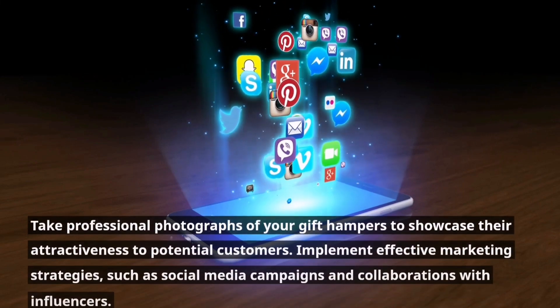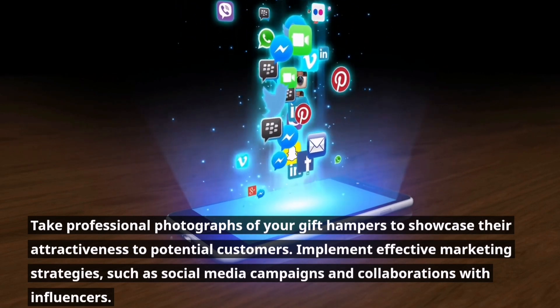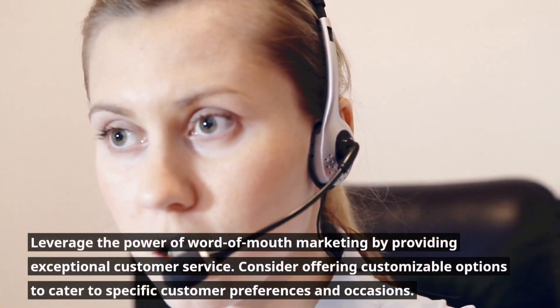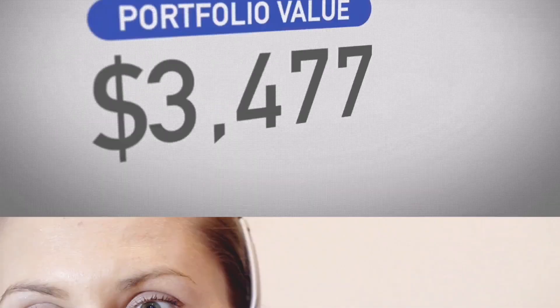Take professional photographs of your gift hampers to showcase their attractiveness to potential customers. Implement effective marketing strategies, such as social media campaigns and collaborations with influencers. Leverage the power of word-of-mouth marketing by providing exceptional customer service.